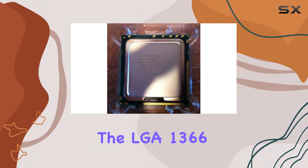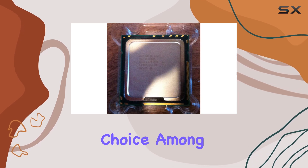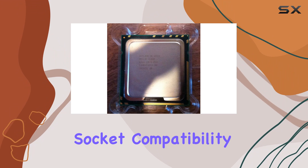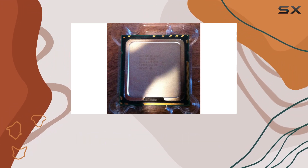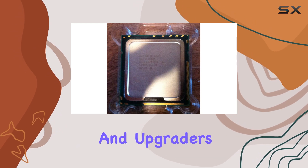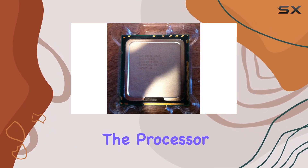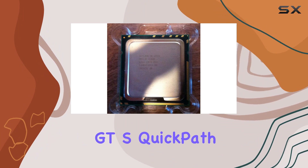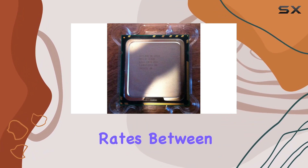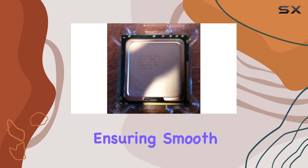The Xeon W3530 operates on the LGA 1366 socket, which was a popular choice among high-end desktop and workstation platforms. This socket compatibility ensures the processor can be used with a wide range of motherboards, providing flexibility for system builders and upgraders. Additionally, the processor supports a 4.8 GT/s Quick Path Interconnect (QPI), which enhances data transfer rates between the CPU and other components.